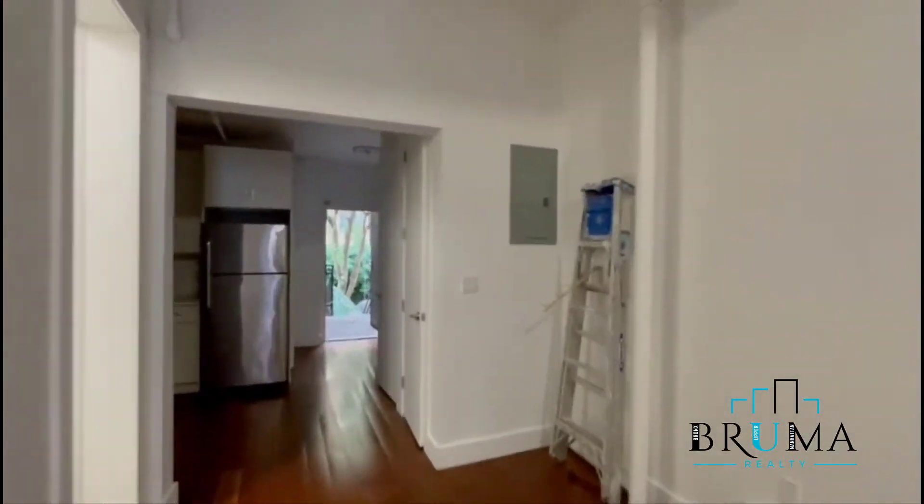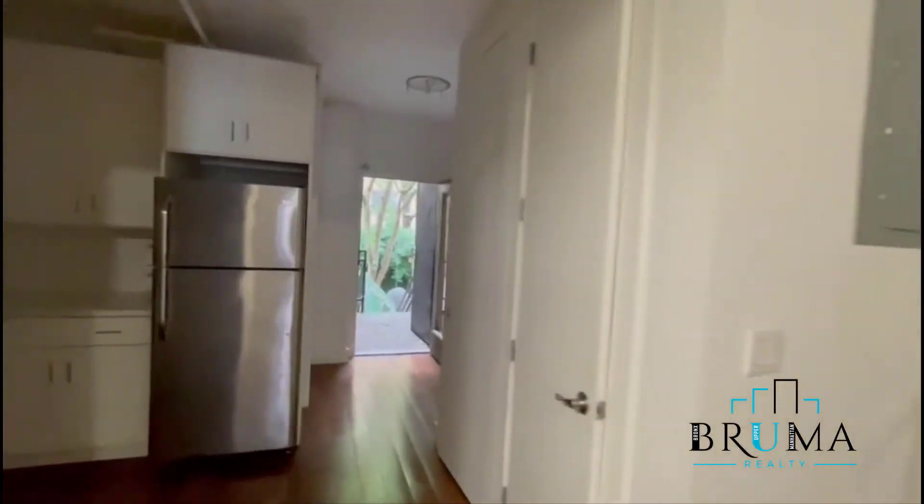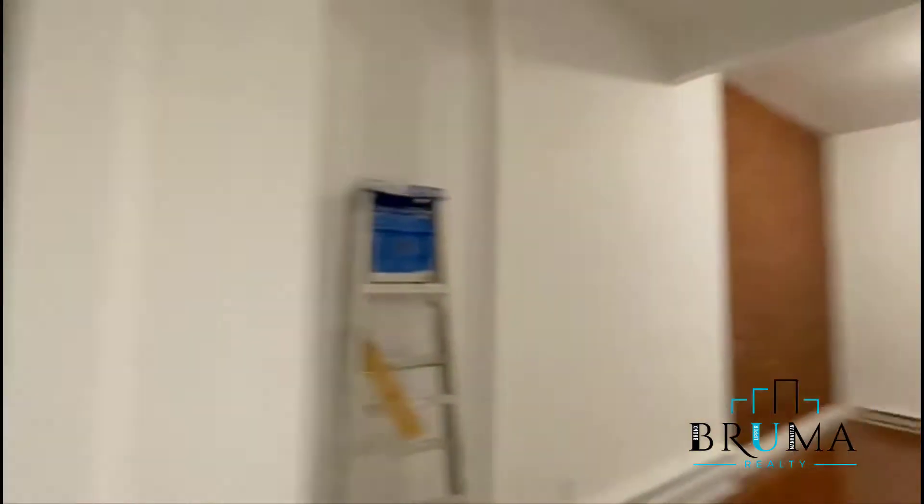Back out here in the living room. Some lights are out right now, and here's a utility closet.